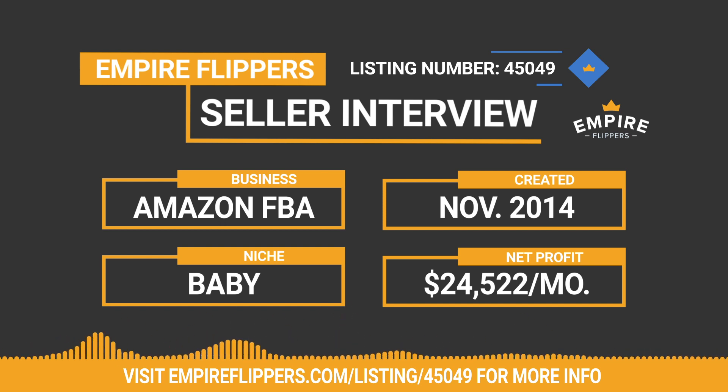Why did you settle upon Amazon FBA rather than something else like dropshipping or e-commerce? I guess I just stumbled into it. I started selling Kindle books on Amazon, went through a training program about creating passive income through publishing, started to have some success selling on Amazon, and saw it as a really viable avenue for building a business.